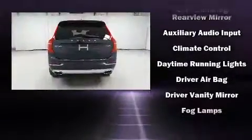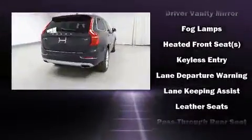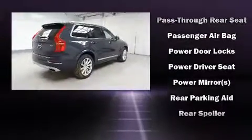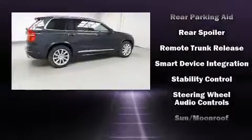Volvo ensures the safety and security of its passengers with equipment such as head curtain airbags, traction control, a security system, an emergency communication system, and four-wheel disc brakes with ABS.